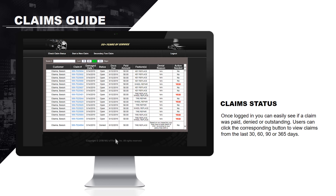Once logged in, you can easily see if a claim was paid, denied, or outstanding. Users can click the corresponding button to view claims from the last 30, 60, 90, or 365 days.